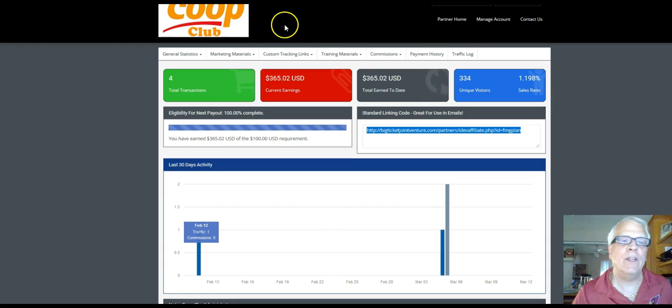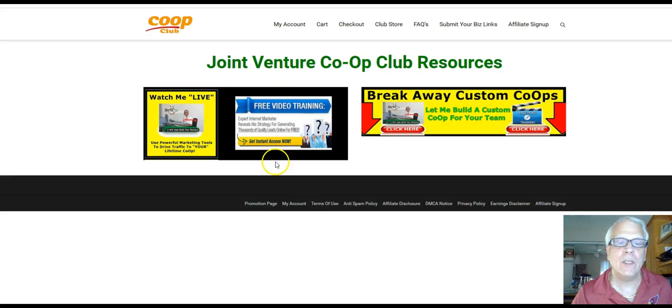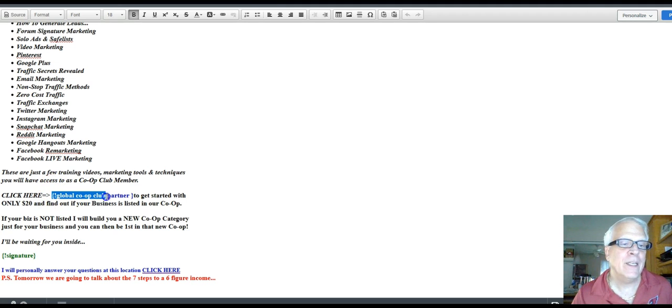We're back in the back office of the affiliate program. Go to marketing materials, then resources. Everything is going to be here, and there's going to be more added all the time. All this training is free — there's Google Hangouts marketing, Facebook remarketing, and Facebook live marketing. In other words, there's just no excuses. I get emails from people, members and prospects, saying 'how do I go out there and market?' — I've got it all right here. And of course, your affiliate link is going to be programmed in here, with a redirect down here to the Facebook page.